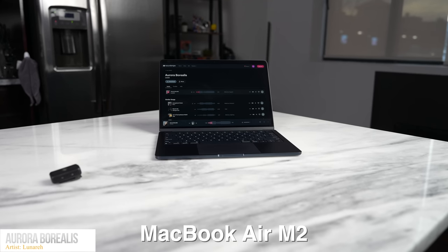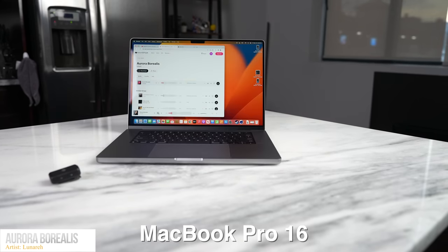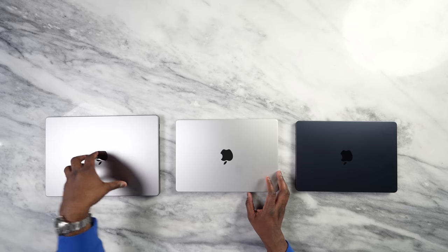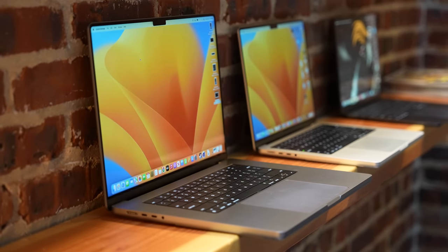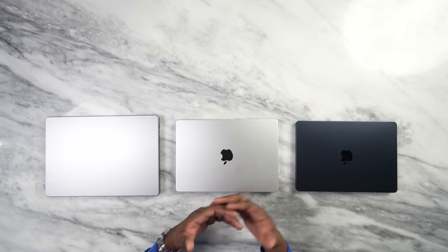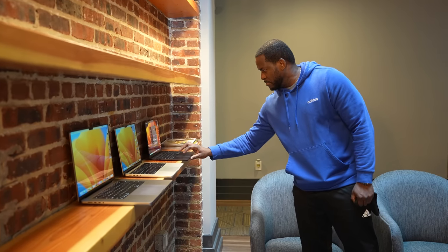After running speaker tests on all three, it's clear the MacBook Pro 16 has the best-sounding, richest audio. To be fair, all three sounded really good — you just heard incremental improvement as you moved up the line from the Air to the MacBook Pro 16. Rich audio came from all three.